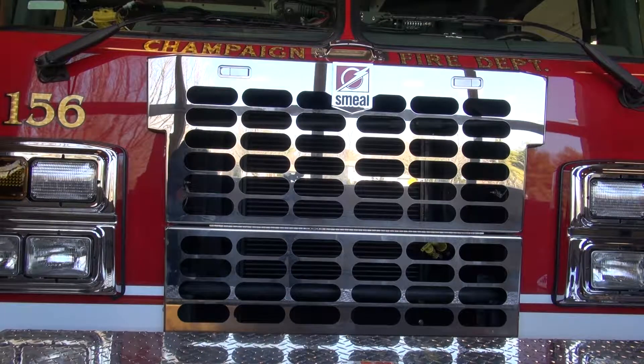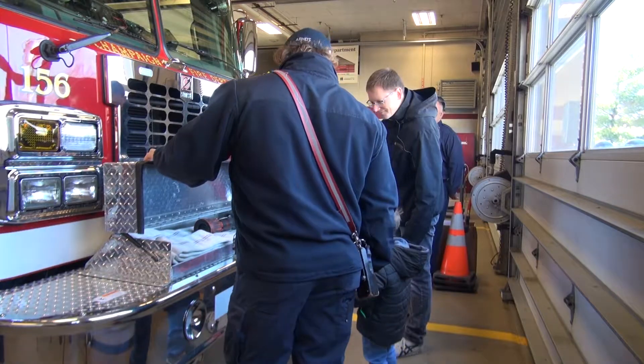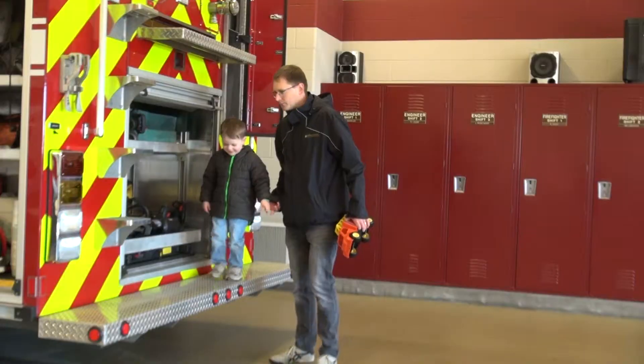The new engine is said to have cost nearly $500,000. It can also carry 2,000 gallons of water, which is twice as much as any other fire engine in the city of Champaign.